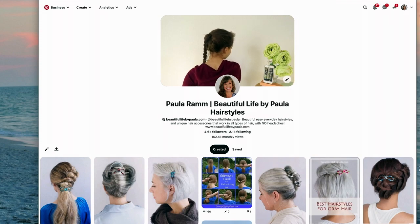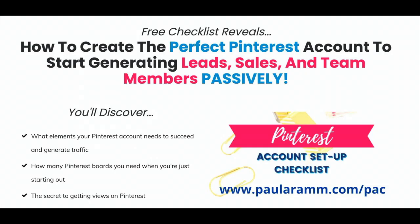All right, till next time, guys. Bye! Be sure to click the link in the description below if you'd like to learn how to use Pinterest to get sales and team members.